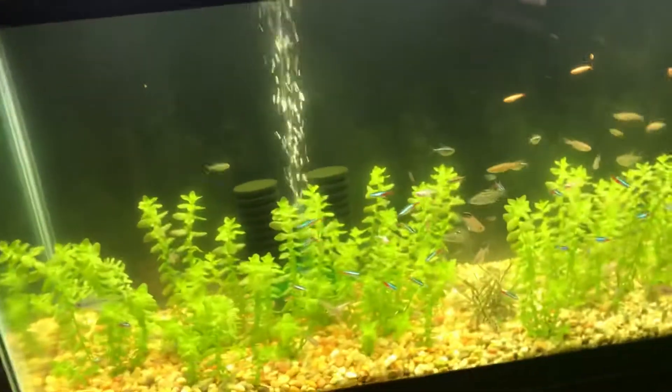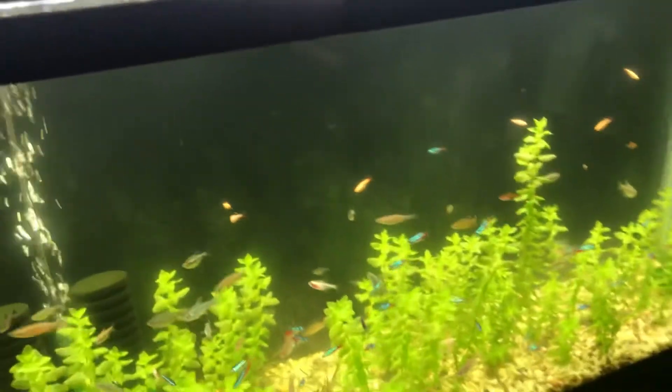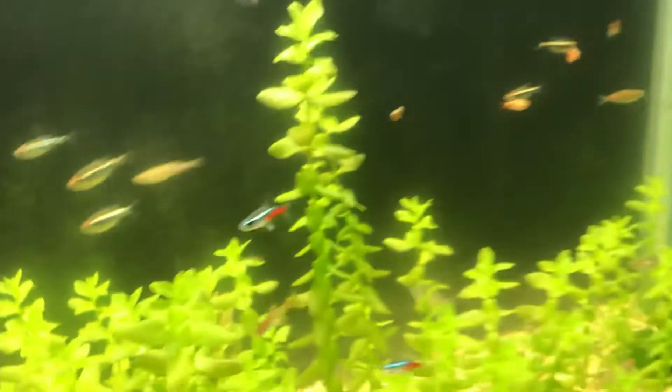Hey, what's up guys, the ref in here. I'm making an update on the fifth month I think on the fish tank slash room. They all look really good — the plants have really taken off since last month.